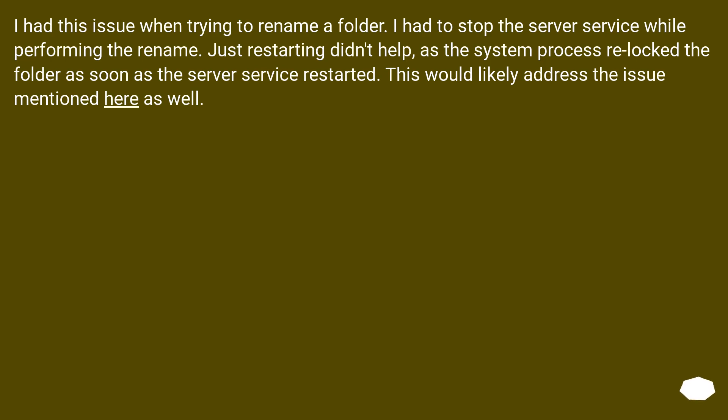I had this issue when trying to rename a folder. I had to stop the Server service while performing the rename. Just restarting didn't help, as the system process relocked the folder as soon as the Server service restarted. This would likely address the issue mentioned here as well.